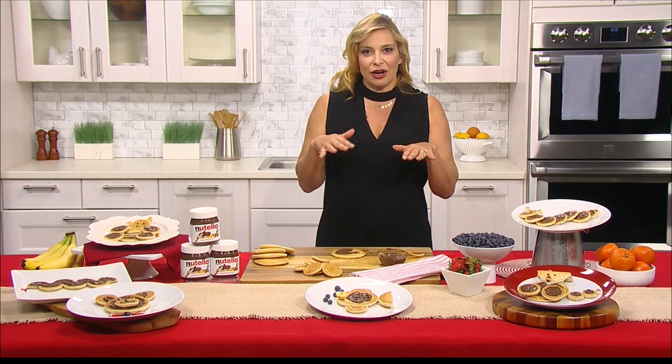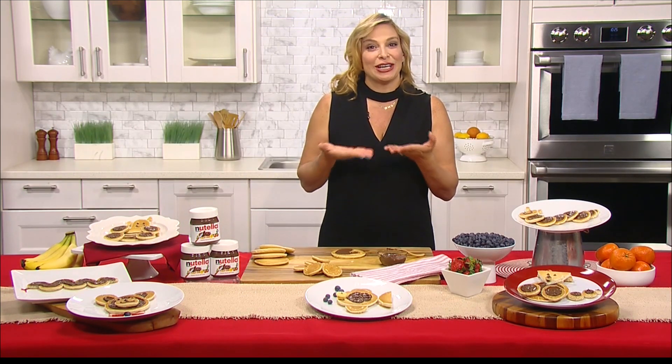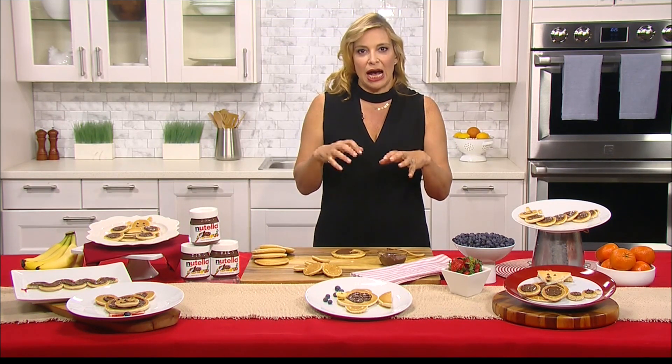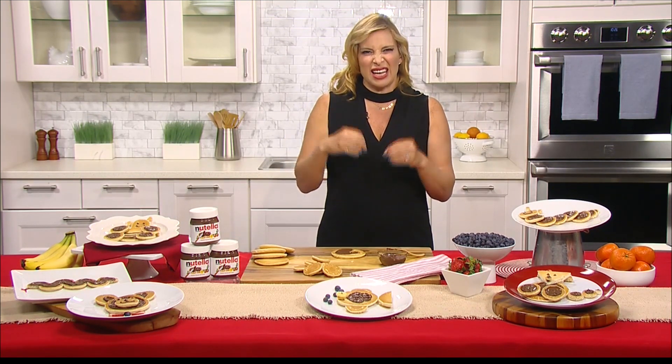Any tips for making a thin pancake? Thin pancake is easy — just add more liquid, so your ratio makes it thinner. And if you like thin pancakes, I like a lot of butter and crispy edges. I add a little extra butter and I do butter and oil so that you're not burning too much. You want the pan really hot once you put the pancake on, but then you want to lower it to medium, because you don't want crispy on the outside and raw on the inside. Start with a really hot pan, then lower to medium heat.